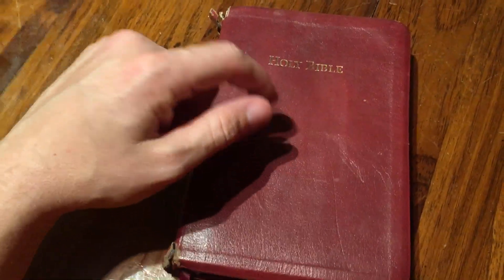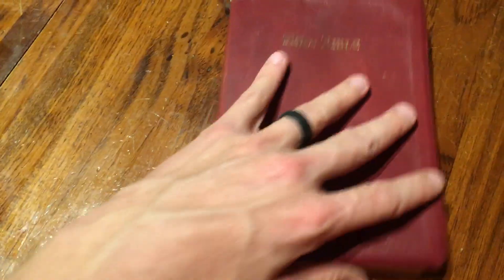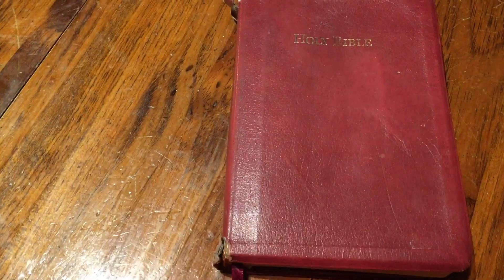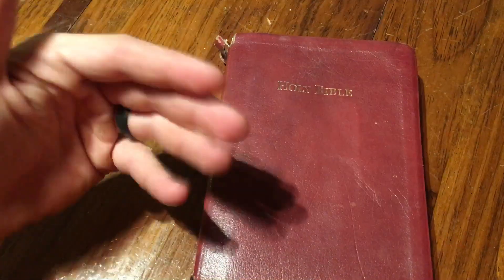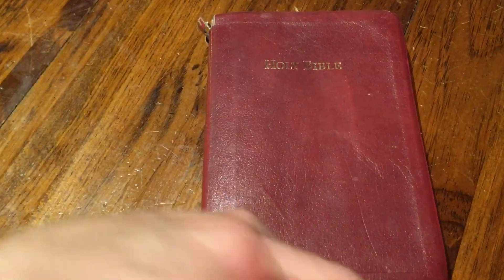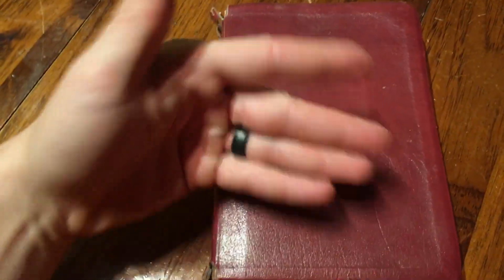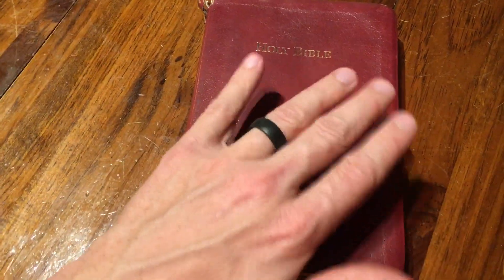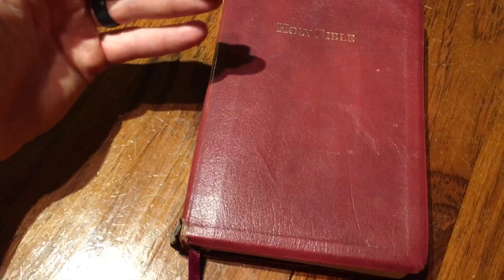I'm doing this video just to show you guys — I like premium Bibles, I have nothing against premium Bibles, and I have nothing against people collecting Bibles. I do reviews, I love it, I think it's fun, it's a good hobby. I'd rather see people collect Bibles than collect matchbox cars or baseball cards. It's God's Word — collect them, use them. But this is proof that you don't have to have a premium to last you many many years.